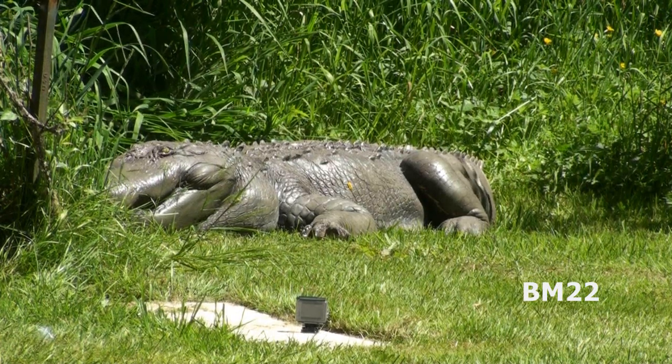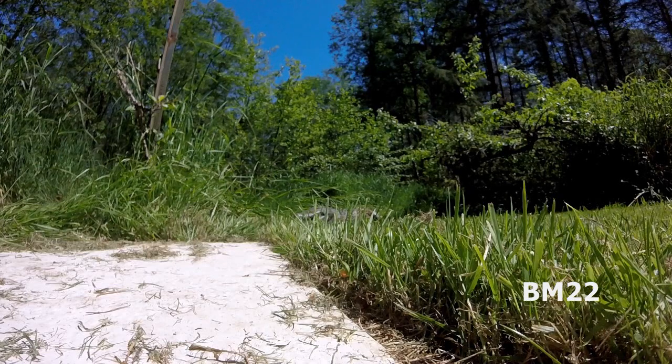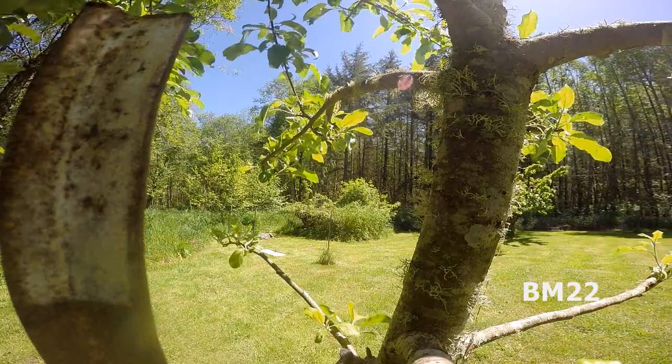So this is what a 13 and a half foot alligator looks like. Something you don't realize — these alligators look slow and lazy as they lay out in the sun, but they are very quick. They can get up and boogie after you very fast.